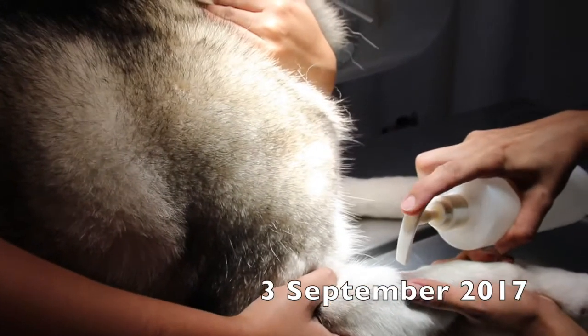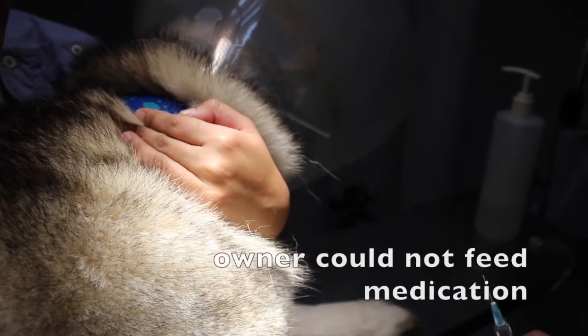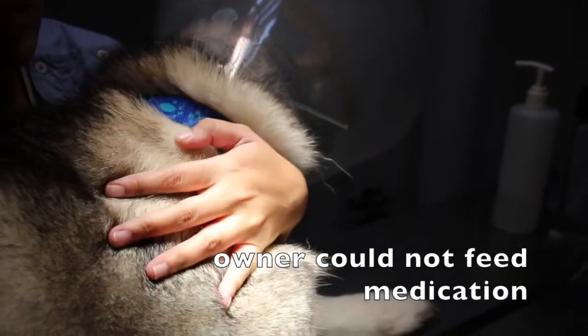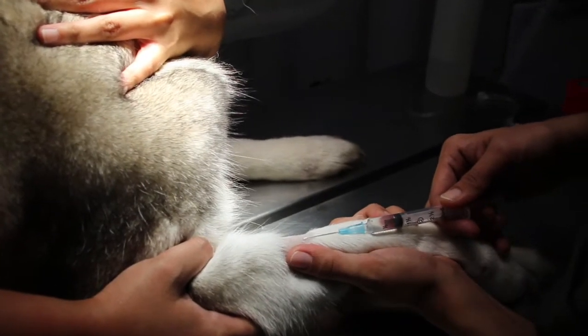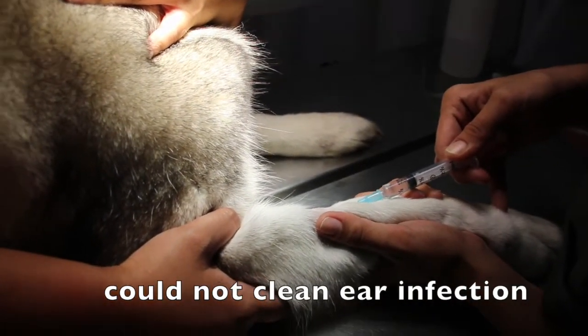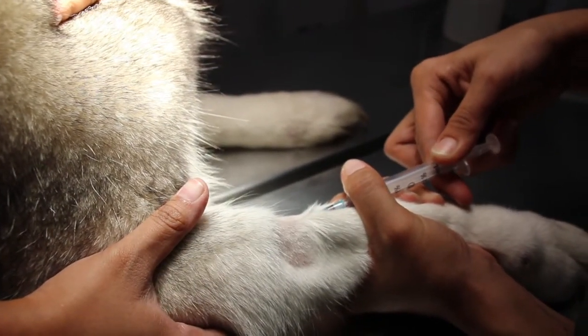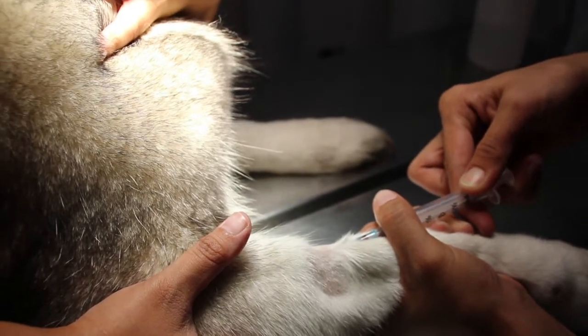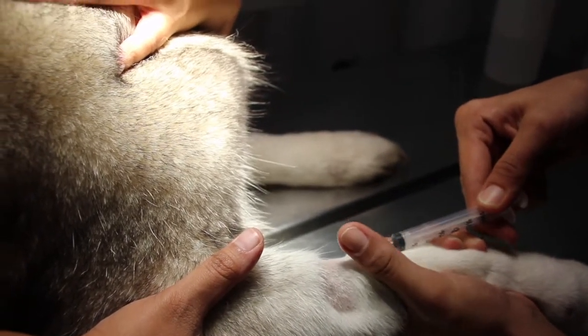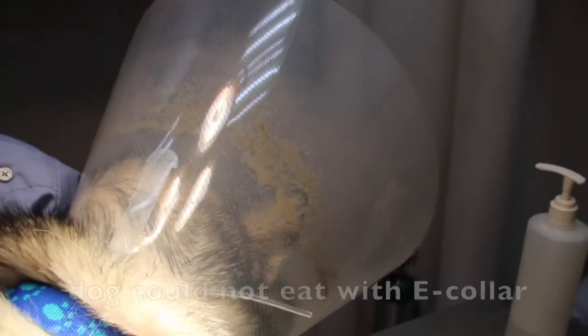On the 3rd of September 2017, this husky came back again because the owner could not administer the medication, and it also still had the ear infection. They couldn't clean the ears or give ear drops, so we needed to sedate her again. Then we irrigated the ear one more time, and removed the e-collar because the dog was not eating — as you can see, it is not practical for a dog to eat with the e-collar on.